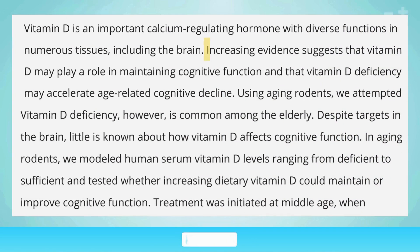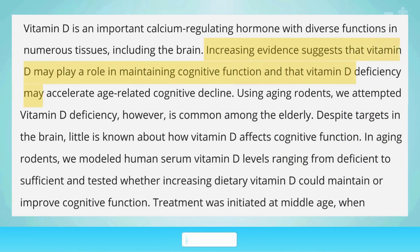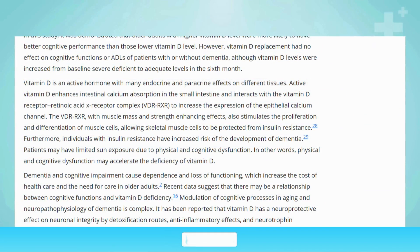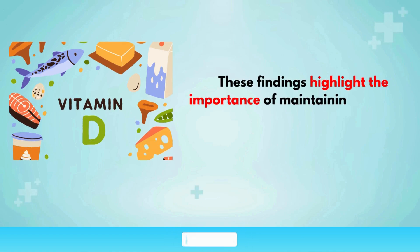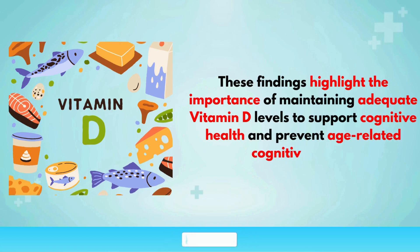Higher levels of vitamin D are associated with better cognitive performance and a reduced risk of cognitive decline. A study published in the Journal of Alzheimer's Disease found that older adults with low vitamin D levels had a significantly higher risk of developing dementia and Alzheimer's disease. These findings highlight the importance of maintaining adequate vitamin D levels to support cognitive health and prevent age-related cognitive decline.